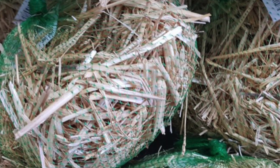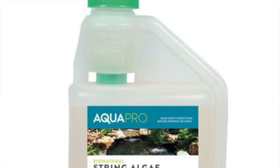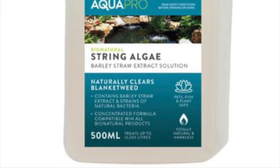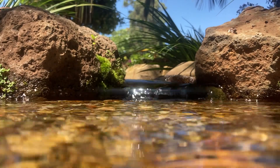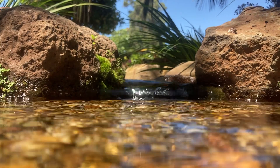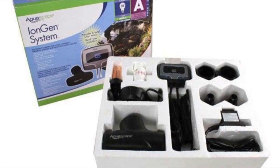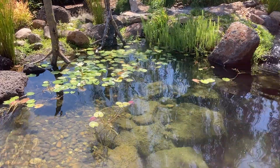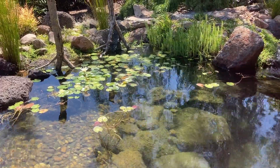Next up is barley straw or barley straw extract. As this breaks down it releases hydrogen peroxide, which will kill algae. Some people choose to add hydrogen peroxide directly in small doses — if you do, please put your dosage rates down in the comments to help other people. I haven't personally used it so I'm not willing to advise on a dosage rate. And then we have the nuclear solution, which is copper — you can use copper ionizers or copper algaecides. These are incredibly effective but they're not good for invertebrates. I've used them in the past but I won't in the future.